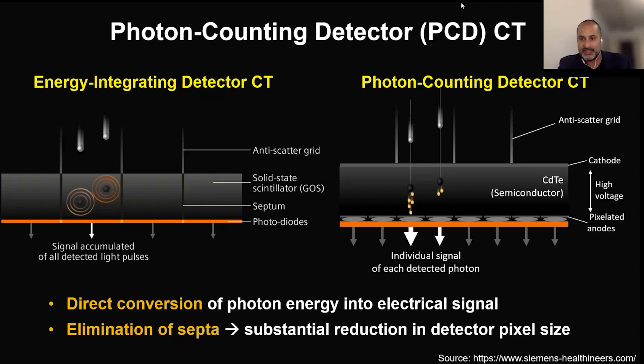The energy integrating, which is the traditional scanner, is an average of energies. But now we can separate out each individual energy, and that gives us a much clearer image. In addition, we can actually enhance or remove iodine signals because that's inherent in the data. So this is very exciting and a true leap in CT technology, which everyone has been waiting for.